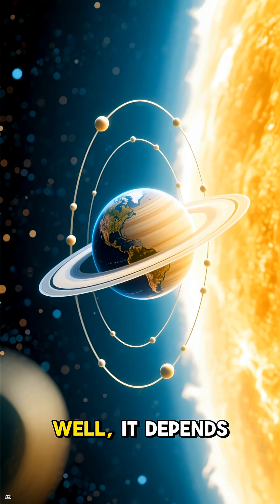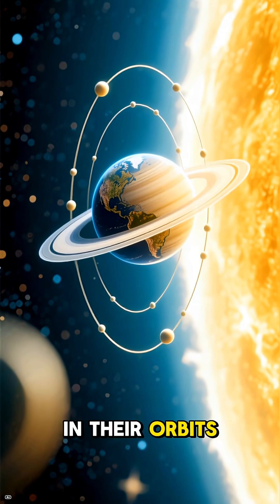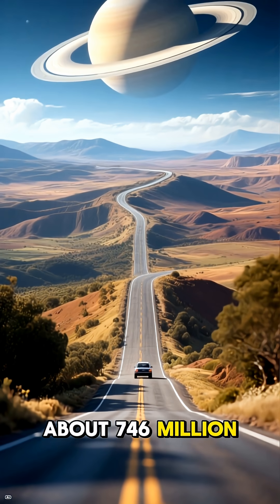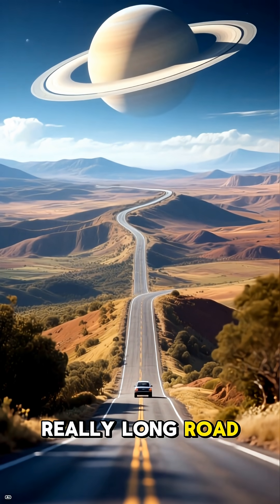So, how far away is all this? Well, it depends on where Earth and Saturn are in their orbits. At its closest, Saturn is still about 746 million miles away. That's a really, really long road trip.